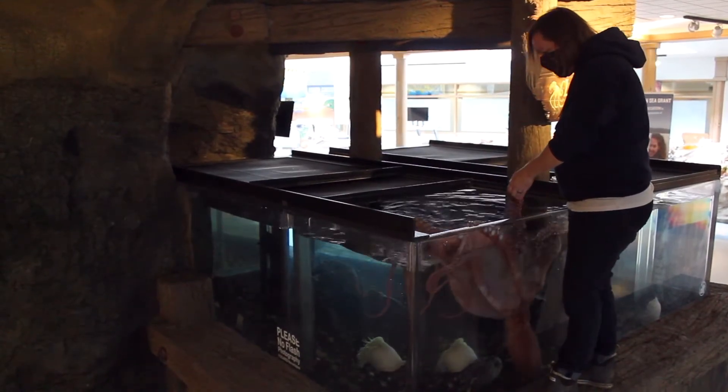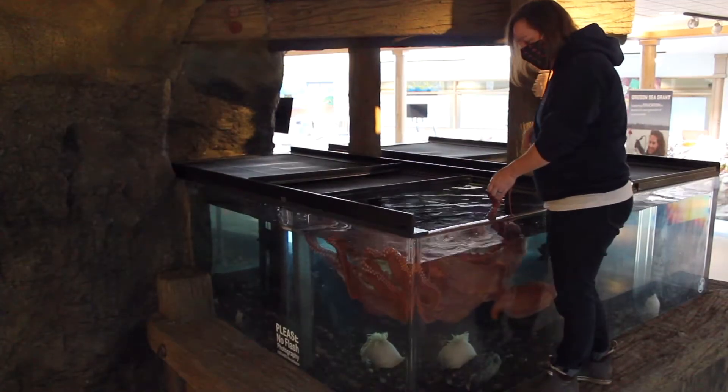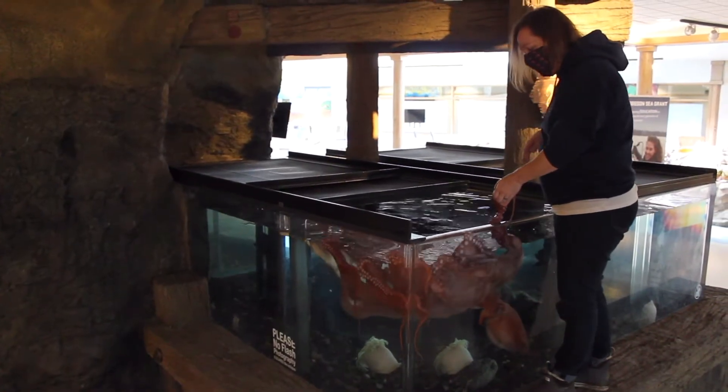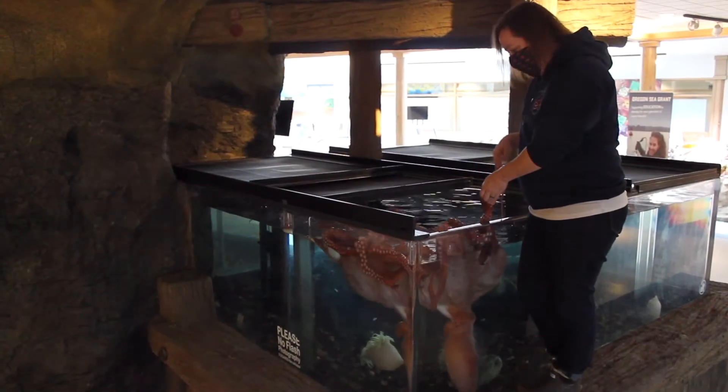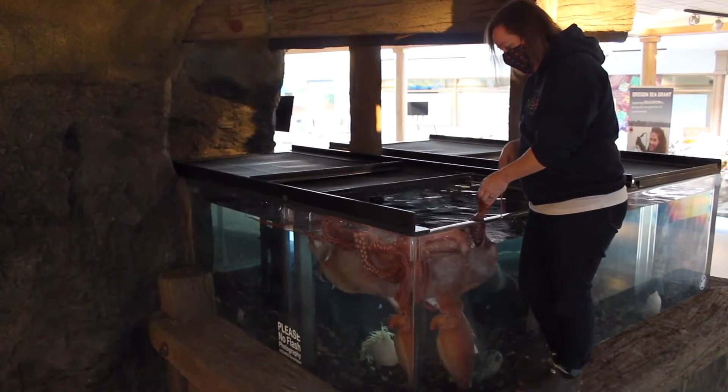Now you can see she's moving all these arms around. They have eight arms all lined with suckers, and they use those suckers to grab and feel and taste.